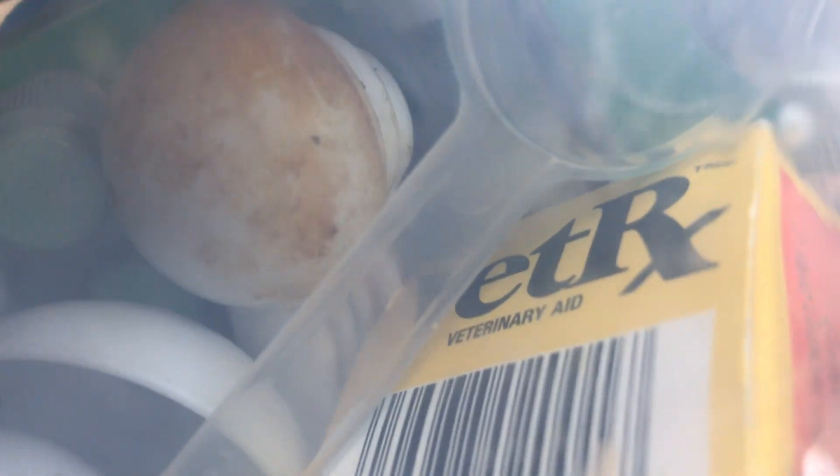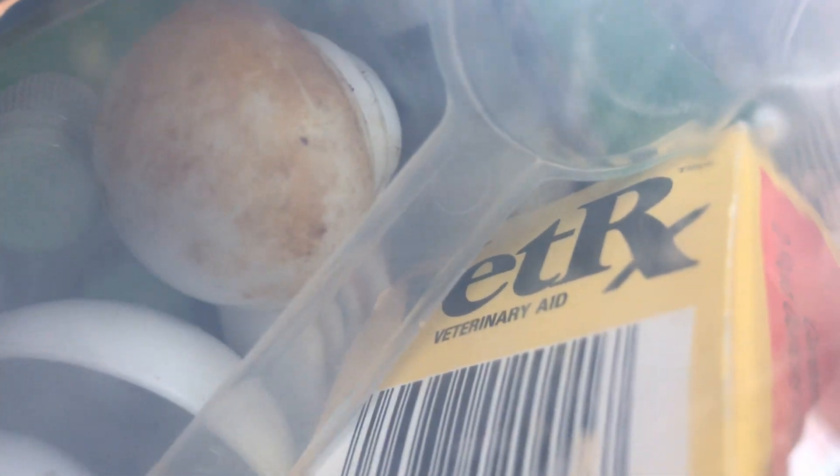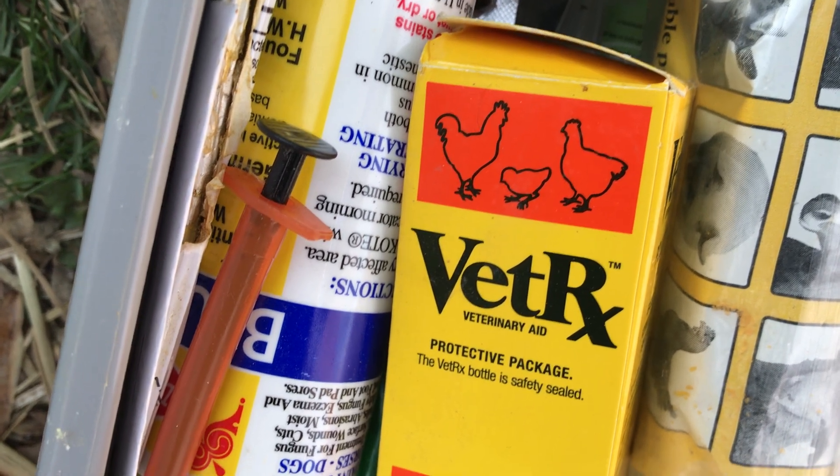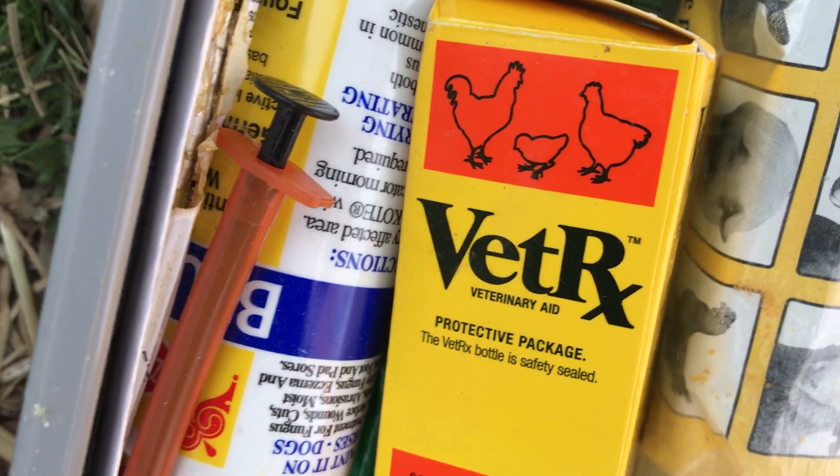I'm gonna show y'all some stuff today that you must have in your medicine cabinet. VetRX — gotta have it, fellas. Y'all see it? VetRX. Gotta have it. That's your VetRX.